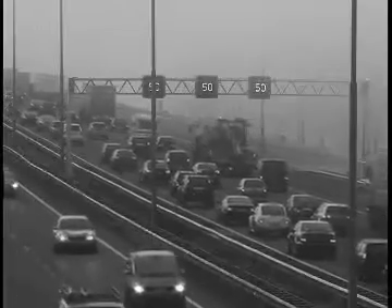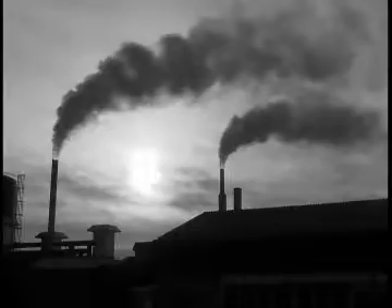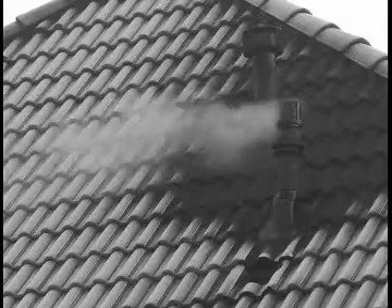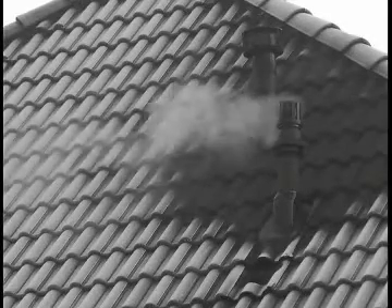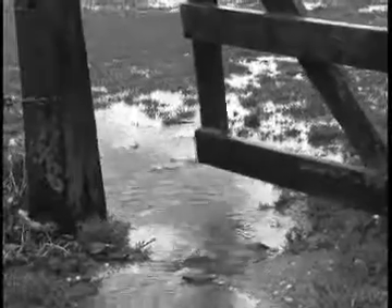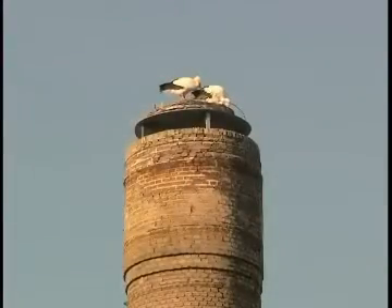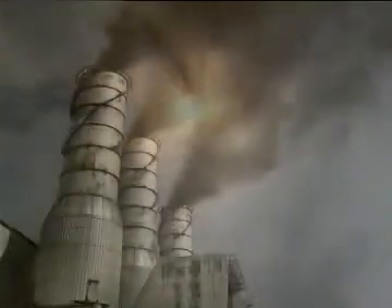Our climate is changing, and quickly too. Through the release of huge amounts of carbon dioxide or CO2 when burning fossil fuels, such as oil and gas, the natural balance in the atmosphere is being disrupted. Moisture and carbon dioxide are necessary to protect all life on Earth against the scorching heat of the sun's rays. But through human activity, this delicate balance is being disrupted.